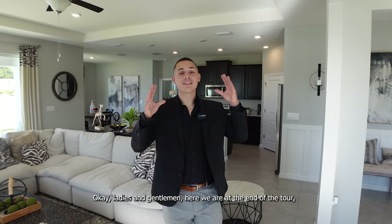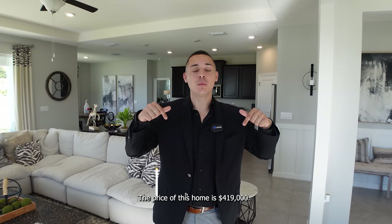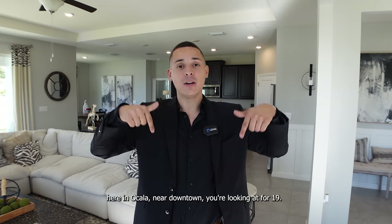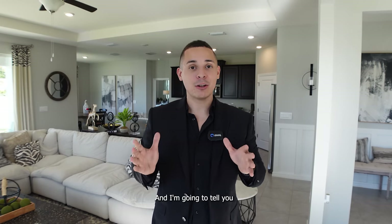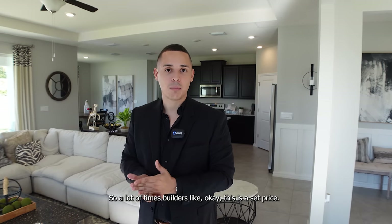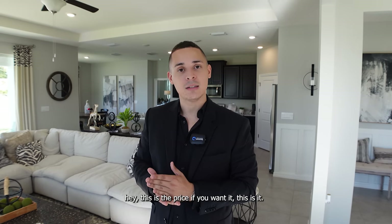Okay, ladies and gentlemen, here we are at the end of the tour and I'm ready to give you guys all the numbers you need to know. First things first, let's start with the price. The price of this home is $419,000. Just to give you a perspective, this same home in the Orlando area is going for $475,000 to $500,000 and up; here in Ocala you're looking at $419,000. And I'm going to tell you something builders probably won't be happy about — this is negotiable.